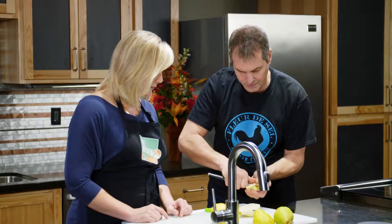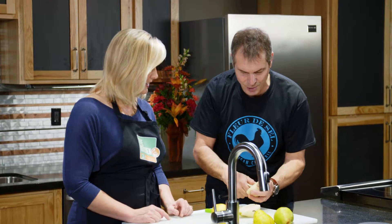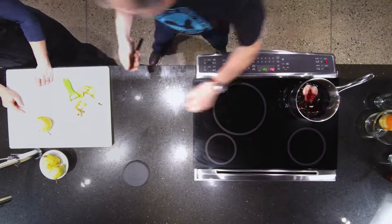Then we are going to peel those beautiful pears and remove the core with the knife. You make it look so easy. I've been doing that since I was 15 years old — and I'm an old man.